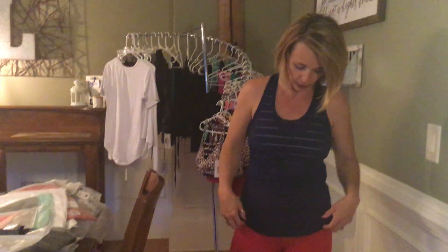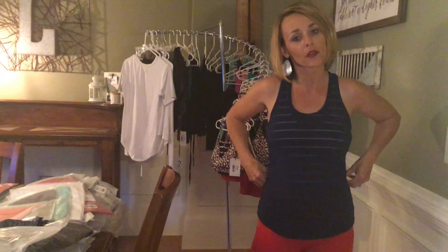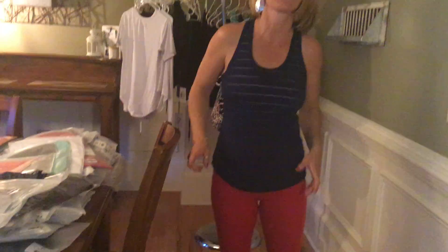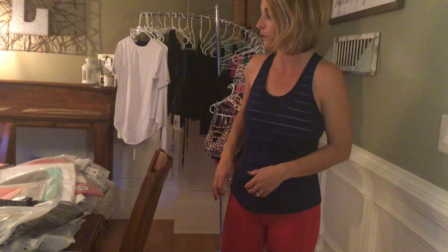I'm going to talk to you about the Havanas. I know you guys have heard me talk about the Havanas and they are still my favorite. This is an extra small — normally I wear a small. When I bought this, I really wanted the navy to support Cam and Kip's baseball team and they didn't have any smalls, so I got the extra small. It's okay for the baseball field. I like a little bit more flowy, but this is an extra small.